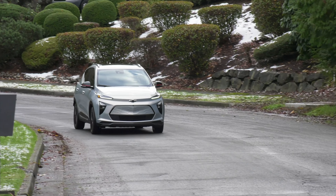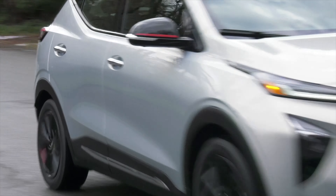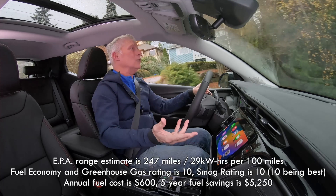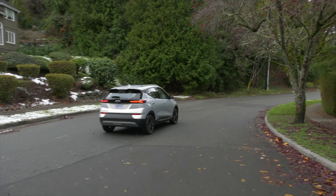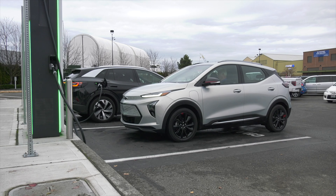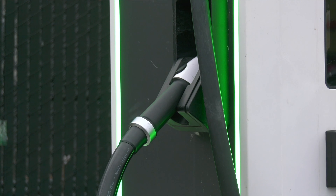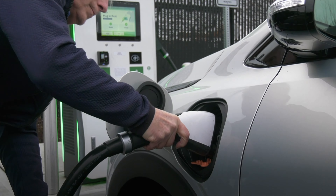Bolt EUV's rated range is 247 miles. It's been cold this week in the low 30s, so I'm definitely going to be getting closer to 220. That's the way electric vehicles work, and really, that's not bad for an affordable vehicle. People that travel often will want a high max charging speed with a good charge curve. Compared to most EVs out there, Bolt's is pretty pokey — around 55 kilowatts — so no matter what kind of terminal it's plugged into, that's the fastest it'll juice up. 10 to 80% will take just over an hour, while the Ioniq 5 does that in around 20 minutes.